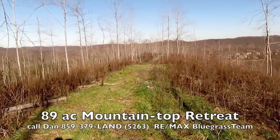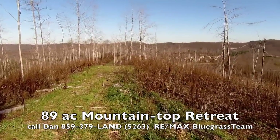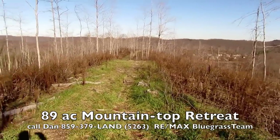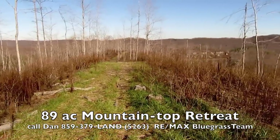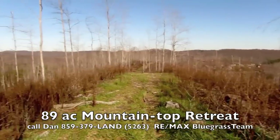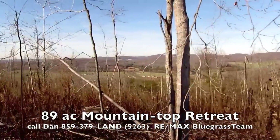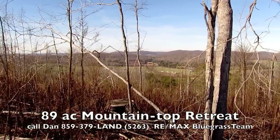I try to give people what they want. You call all the time and you ask for inexpensive land — good land, but inexpensive — or you call and you ask for views, or you ask for solitude, you ask for all these things. I try to give you what I can, and this is one of those properties.